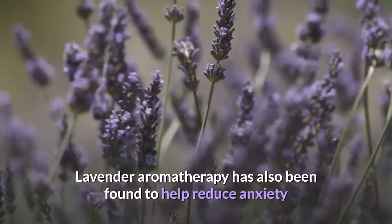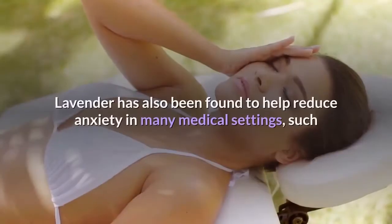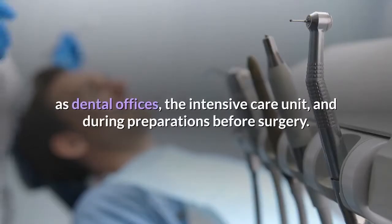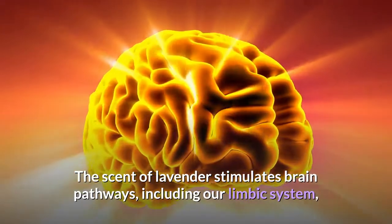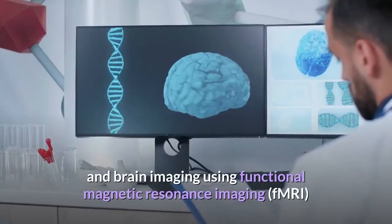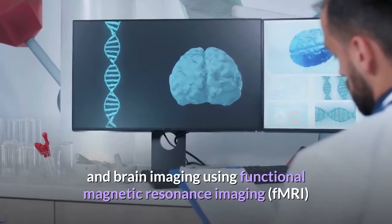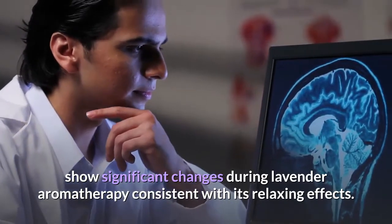Lavender can also help with mild insomnia and provide better quality of sleep. Lavender aromatherapy has been found to help reduce anxiety and depression in women with postpartum depression, and to reduce anxiety in many medical settings, such as dental offices, the intensive care unit, and during preparations before surgery. Studies using electroencephalography (EEG) and functional magnetic resonance imaging (fMRI) show significant changes during lavender aromatherapy consistent with its relaxing effects.